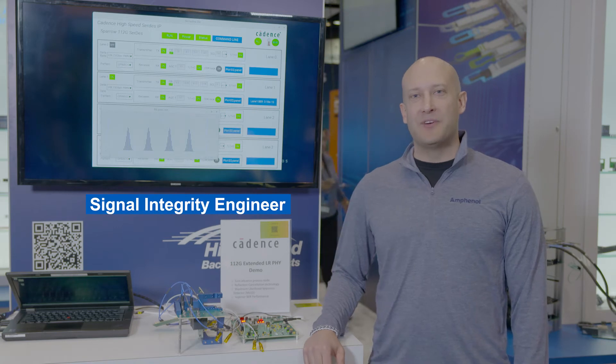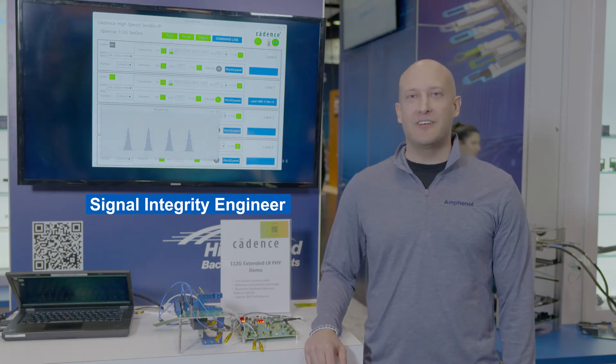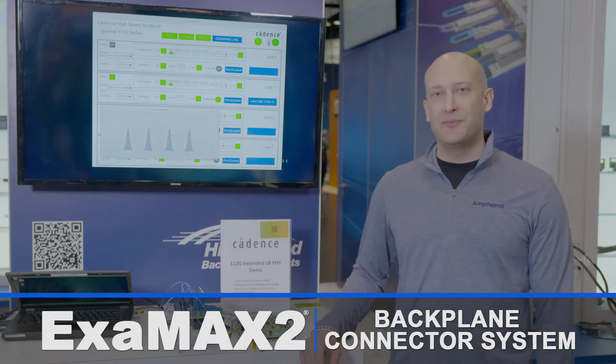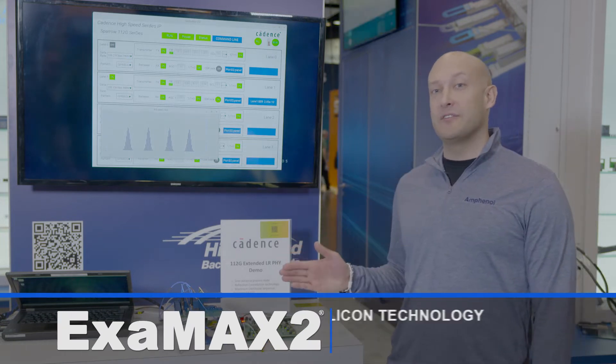Hi, I'm Jason Ellison from Amphenol. I'm a senior staff signal integrity engineer, and today we're showcasing the Examax 2 connector system with Cadence's 5 nanometer silicon technology.